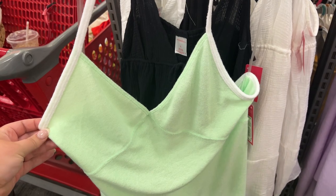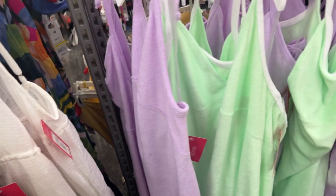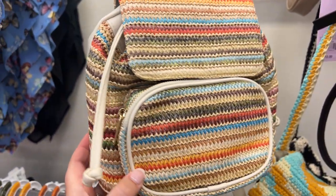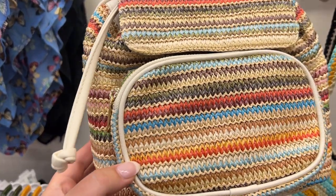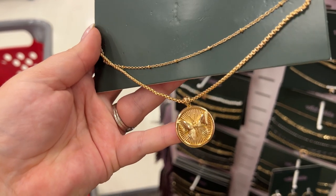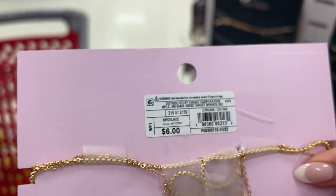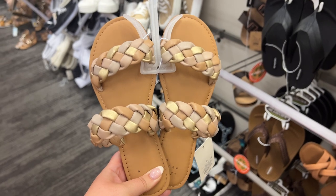Then I headed over to the swim section. I loved these terry cloth swim cover-up dresses — this one is in a pretty lime color, also available in purple. I also saw a really cute colorful straw book bag in the Wild Fable juniors section — such a cute accessory, especially for theme parks where you need a small bag. I also spotted a beautiful butterfly necklace in the Wild Fable jewelry section — it comes with two chains and is only six dollars.